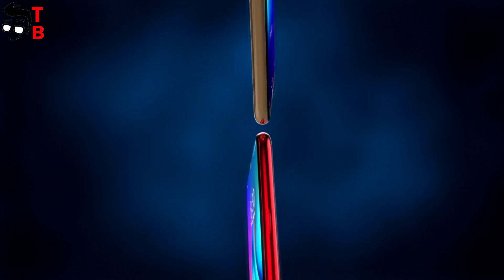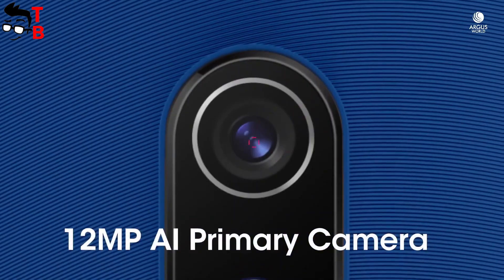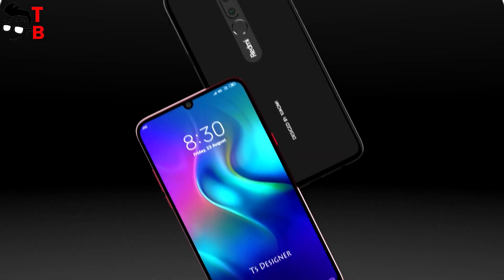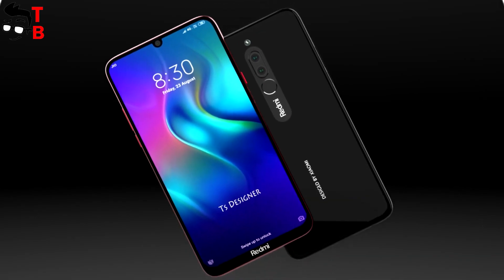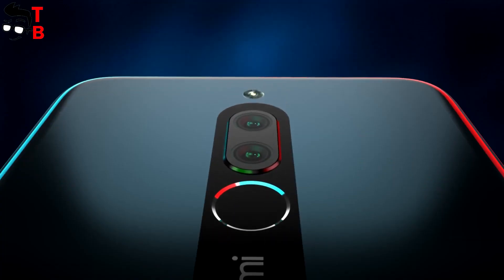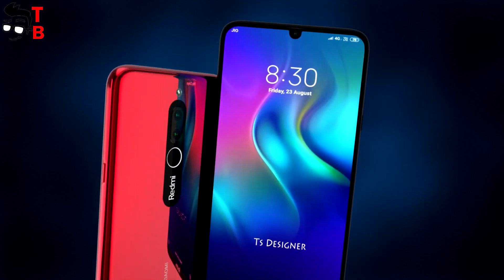However, there is a dual camera and fingerprint reader on the back of Redmi 8. As you know, Redmi 8A has only one camera and no fingerprint scanner. Of course, the body of Redmi 8 will be made of plastic, because it is an ultra-budget phone. Also, we know about a USB Type-C port and 3.5mm audio jack. I think that is great news.